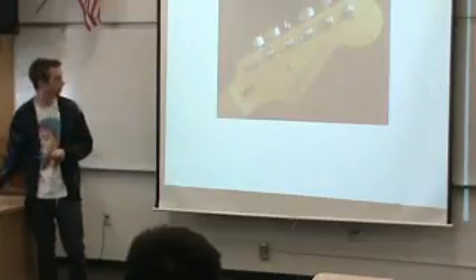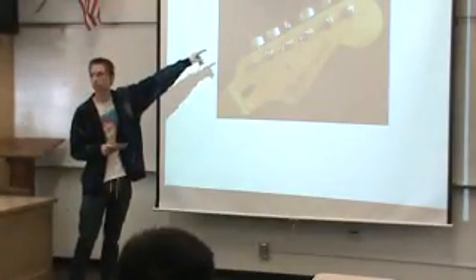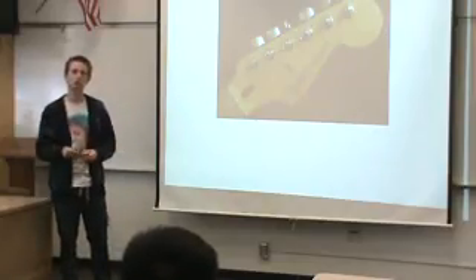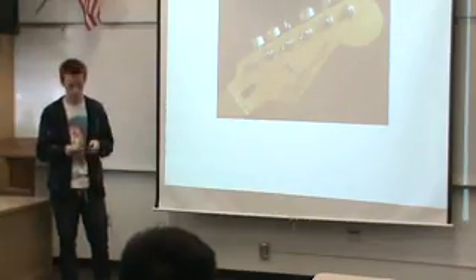He was also the first person to put all six tuning keys on the same side of the headstock — which is the top piece — and that's basically a design that just helps keep it more in tune longer. This had been seen on some older acoustic guitars, but he was the first person to put it on an electric guitar.